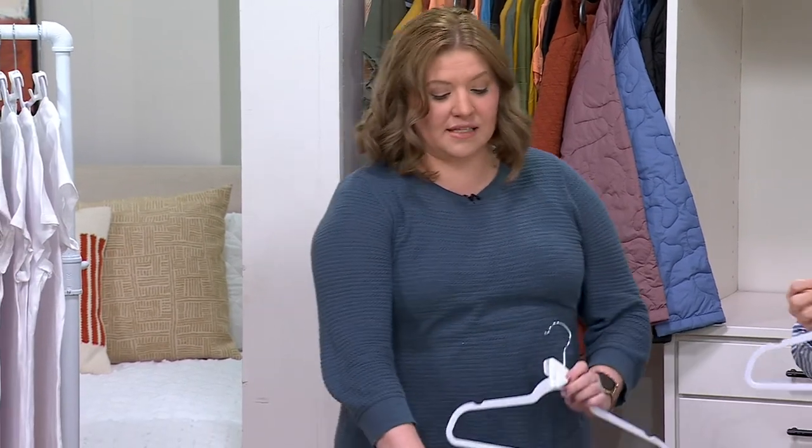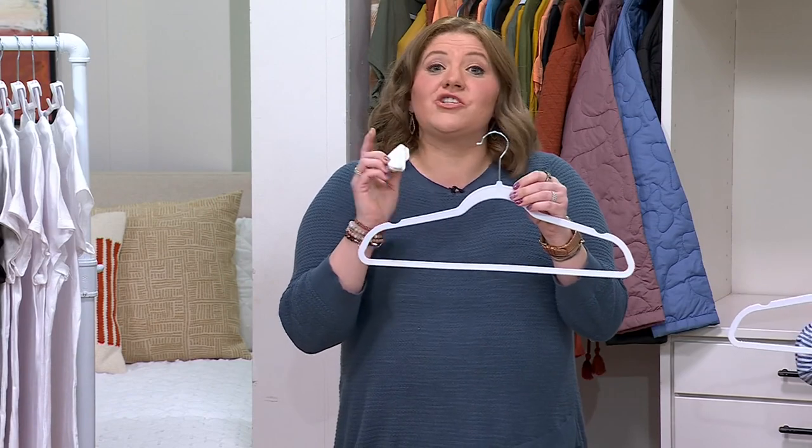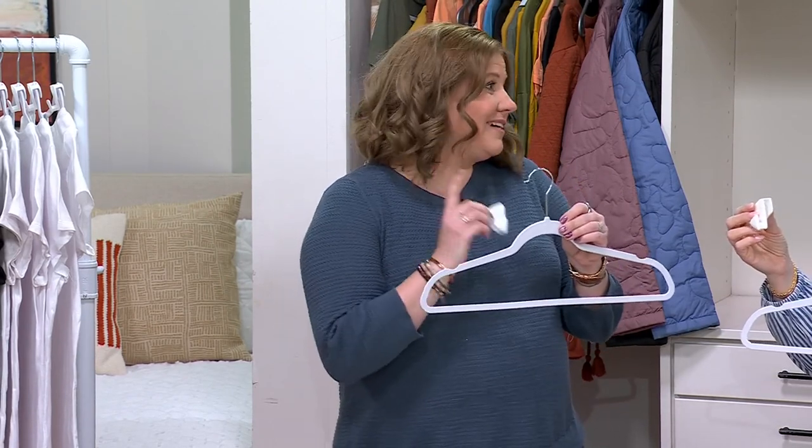It's actually really funny because I've been using these in my home for about a year now. This last weekend, my husband and I finally got the kids' room done and added the Ruby Space Saving Triangles — oh my goodness, what a difference it makes. It makes such an easy difference because they work over almost any hanger that you already have. You don't have to take the clothes off the hanger to have a complete closet transformation.